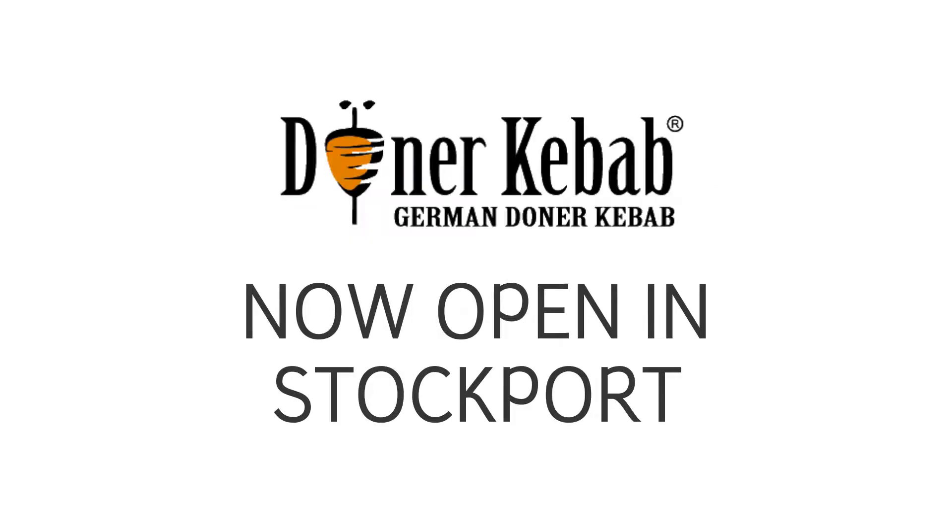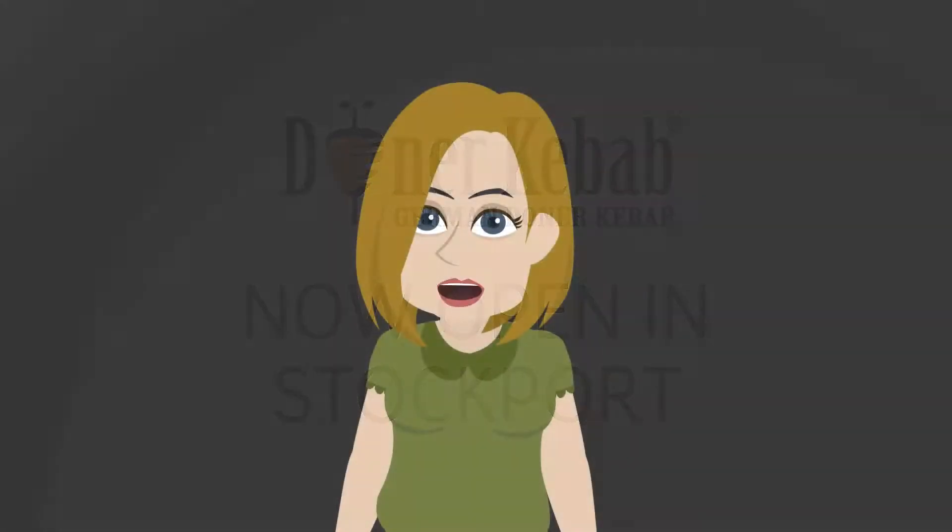German Donner Kebab. Now open in Stockport. Enjoy that delicious German Donner Kebab goodness.